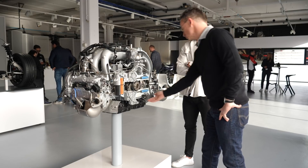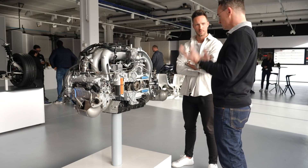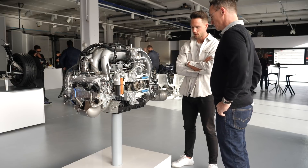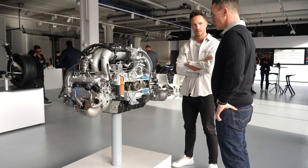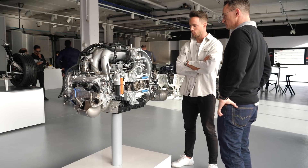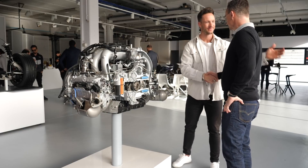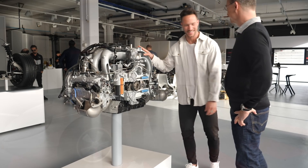You might wonder if the plastic oil pan is a structural concern - they ran tests dropping the engine from a forklift at maximum speed with no damage. It's been in series production since 2012 in the 911. Markus, thank you very much - it's a beautiful engine. You drove it very well yesterday. Have fun driving later!